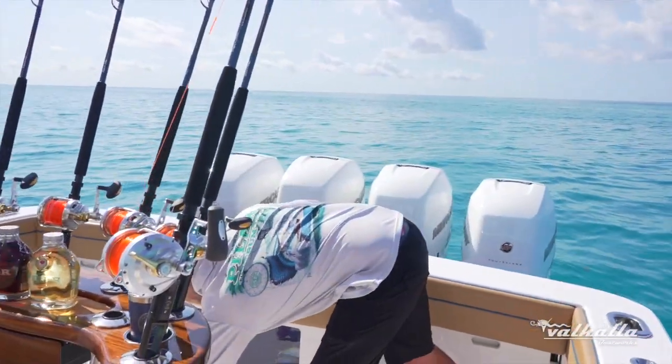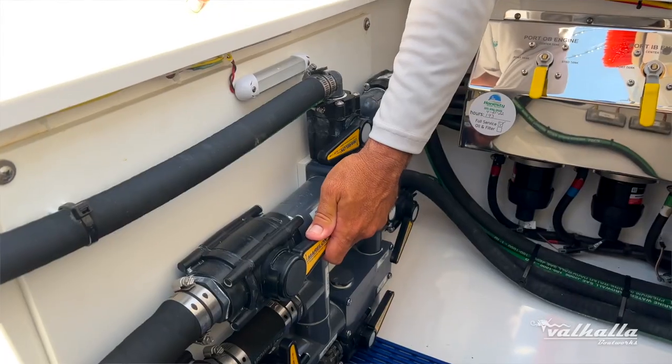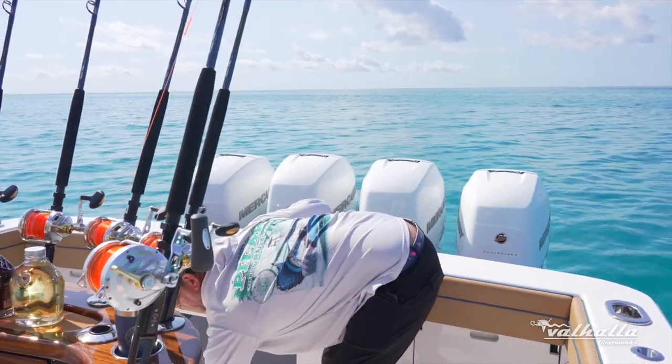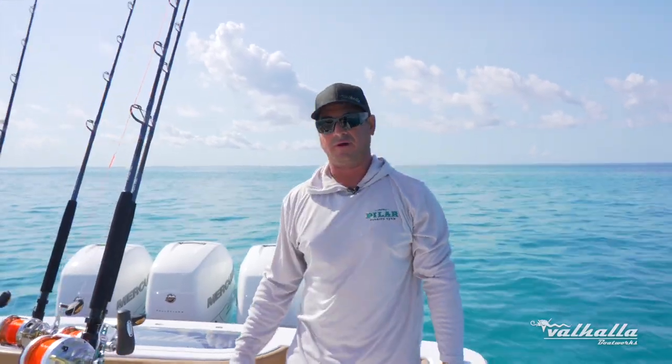We have really easy access to our overflow valves — they're right there as soon as you open up the lid — so we can easily just close the valves off a little bit and pressurize the live well. That makes all of our baits happy and rides really well without sloshing around too much.